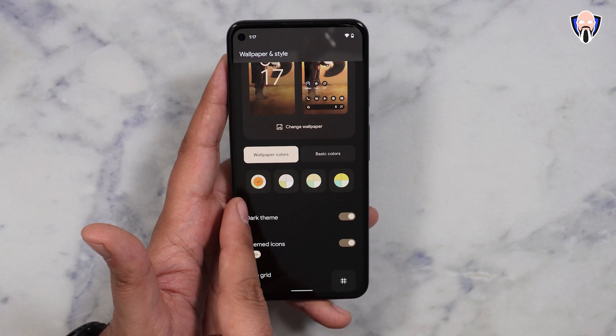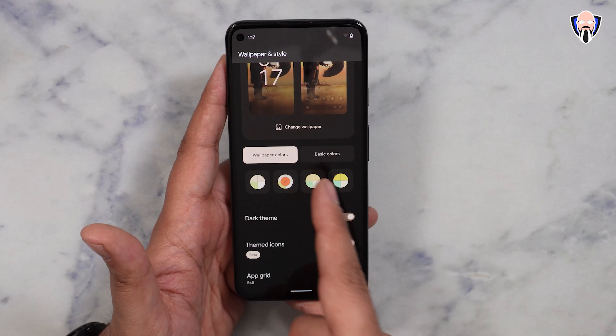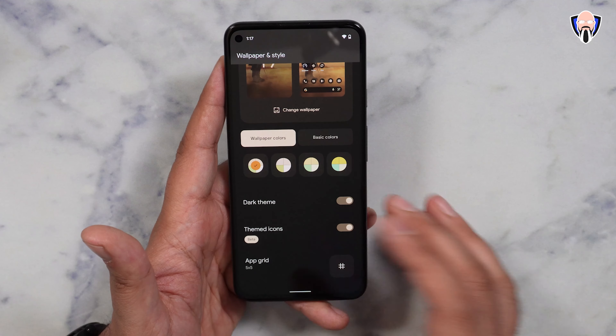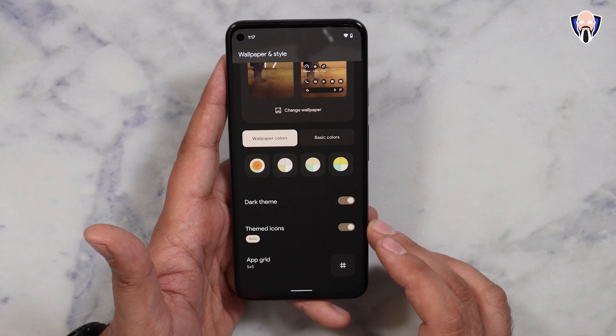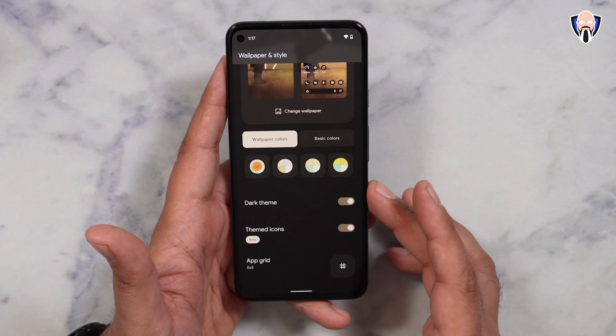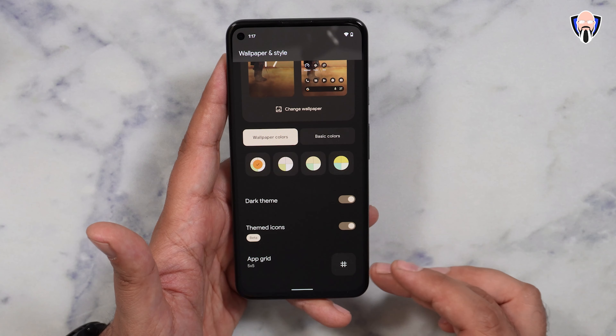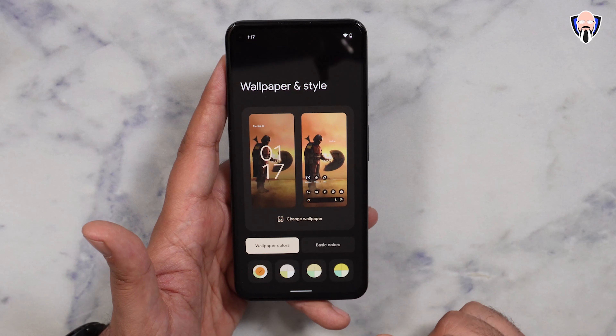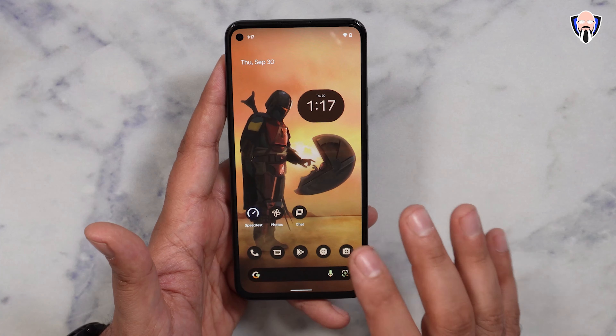This theme engine works throughout the system. You can customize it by selecting pre-configured colors or tweaking them to your preference. There's also a new beta feature for theming the icons. Dark mode is built in, and we have the ability to customize our grid. All of this is done by simply pressing and holding on the background and going to Wallpapers and Styles — very easy.